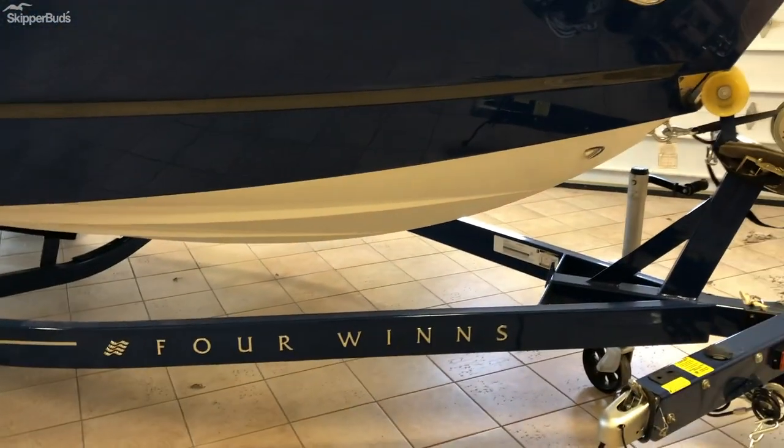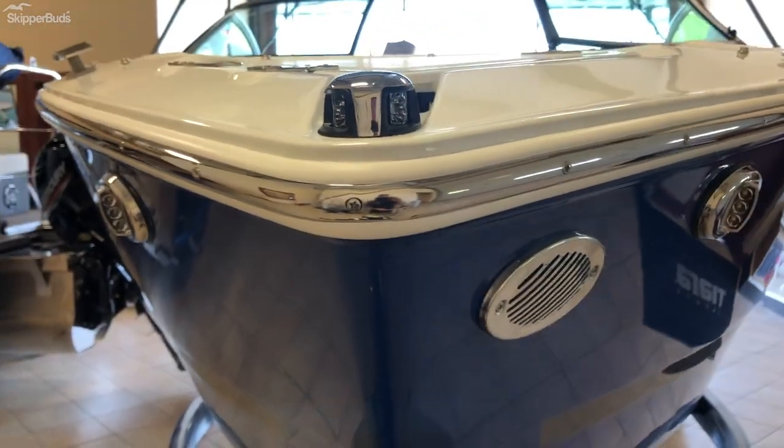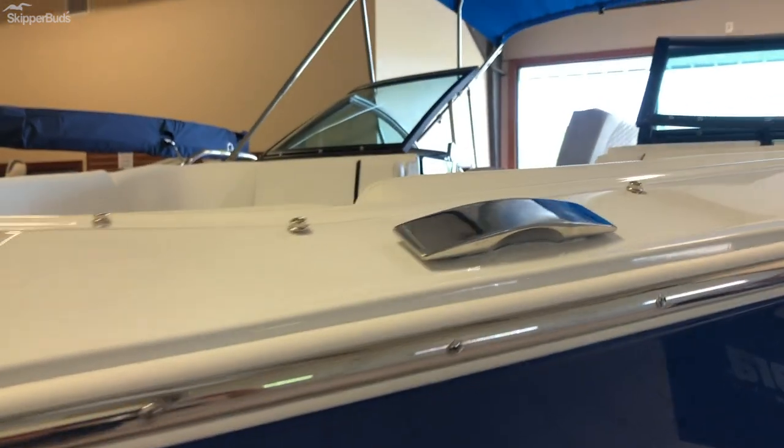The custom Four Winds trailer tandem axle is also included. Up front you'll see docking lights as well as your nav lights and pop-up cleats.